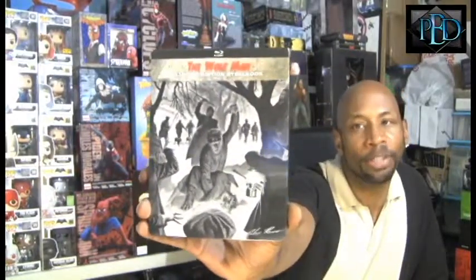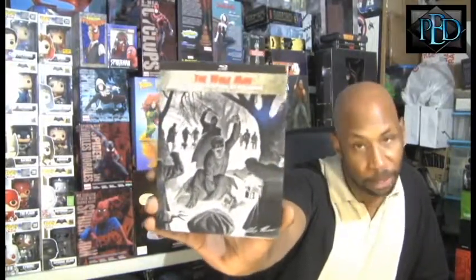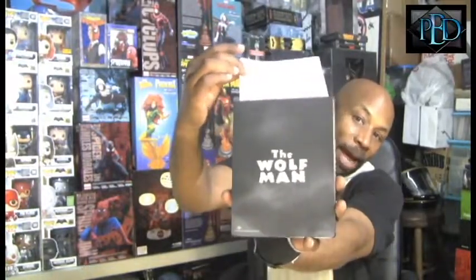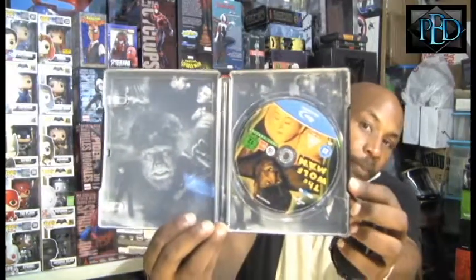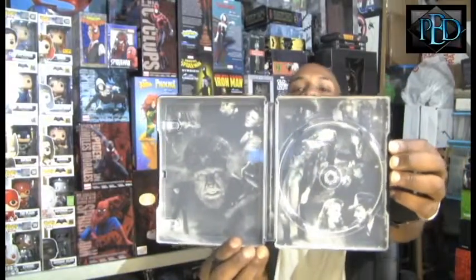I hated hearing a disc move around — that just irritates the hell out of me. Here's the front, and the back with the paper on it. There is the back of it — very cool. I just like the fact that it does have the name on it. And there is the inside of it with the disc. It is awesome.